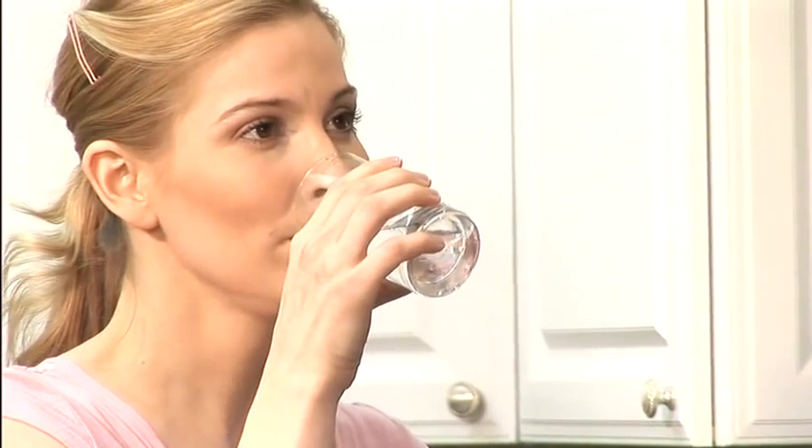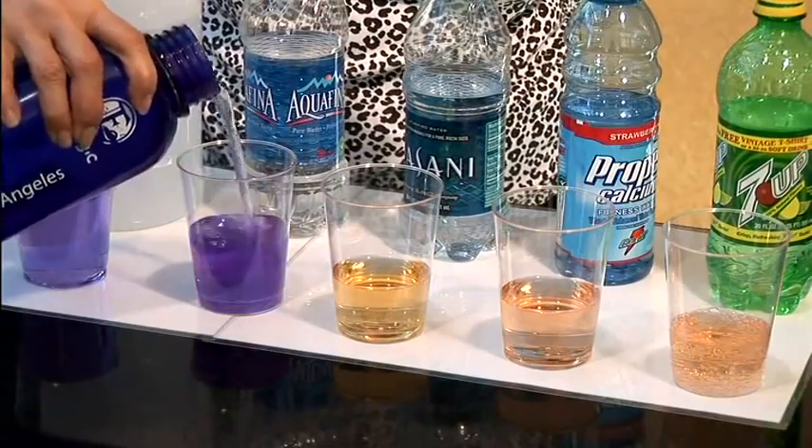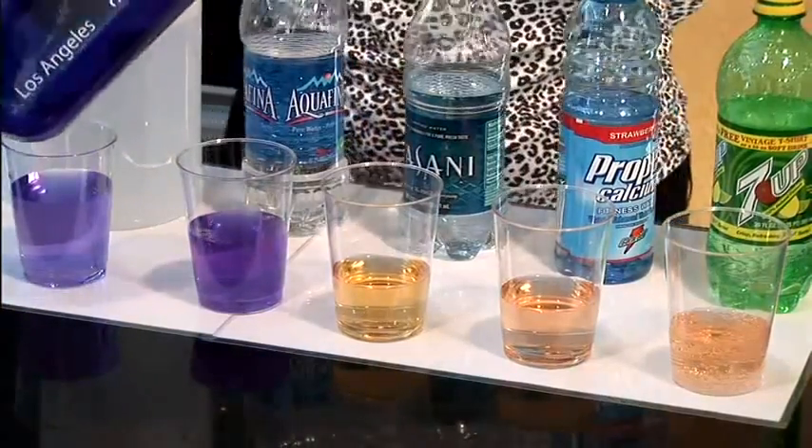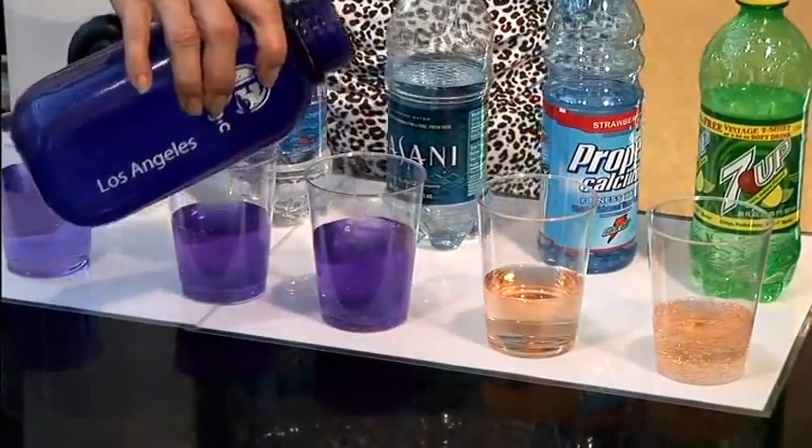It is Enagic's goal to provide a healthy, invigorating, and economical solution to anybody who wants to improve their lives with Kangen water. In part two of this DVD, an Enagic USA distributor will explain the science behind the power of Kangen water.